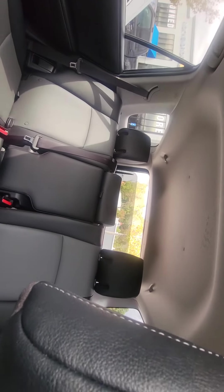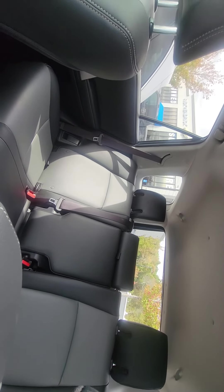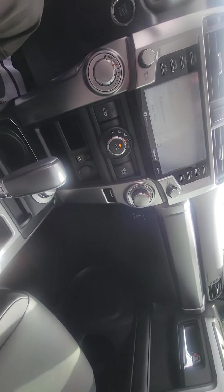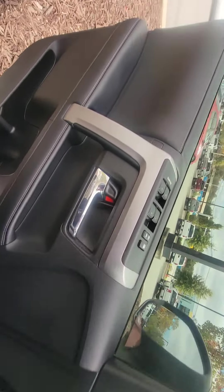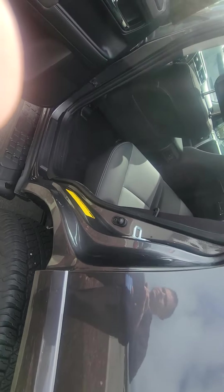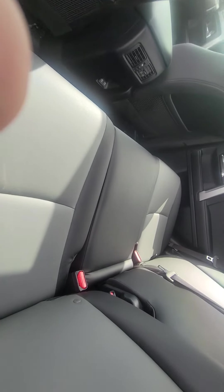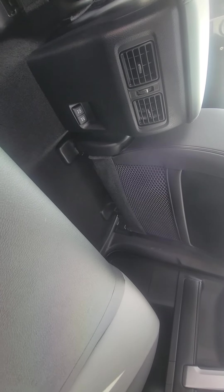And this right here can open and close your back window. Let's go ahead and check out the back seats — there's plenty of leg room back here, plug-in outlets for rear passengers as well.